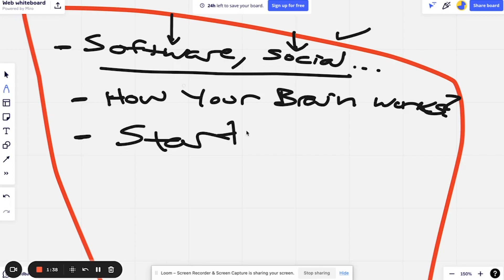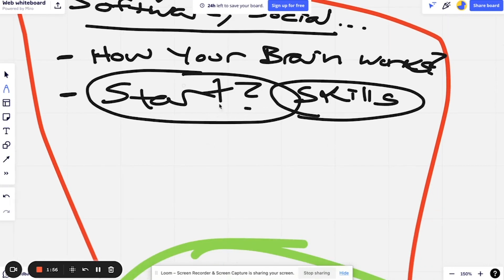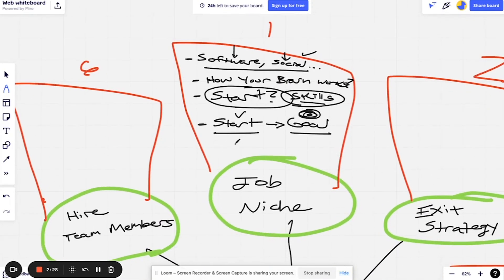Don't just dive into a new niche and try to learn all this stuff. Think about where you are right now — what skills do you have right off the bat that you can use, that you've learned on other jobs and are already on your resume. Start there with your current skills. You don't necessarily need to stay there, but start where you are and then map out and write down where you are going — that's your target goal skill.